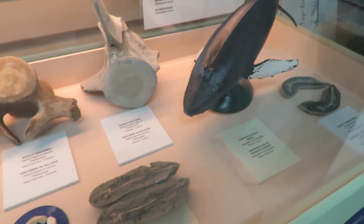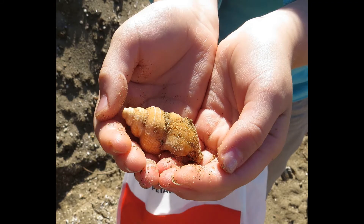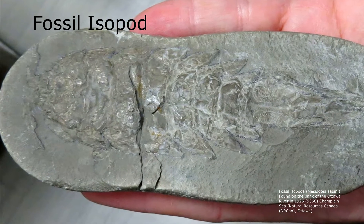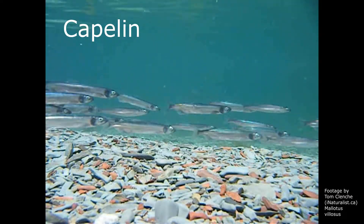The kinds of fossils found in the sediments of the Champlain Sea include mollusks, snails and clams, brachiopods, isopods, barnacles, urchins, sponges and ostracods. Fish include capelin, smelt, cod, sculpin and the three-spined stickleback.